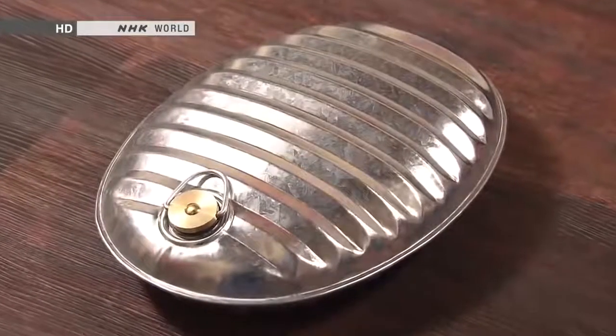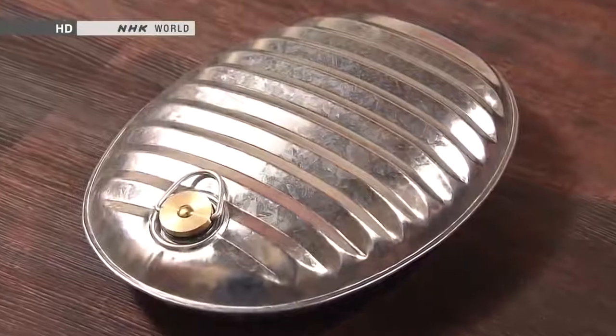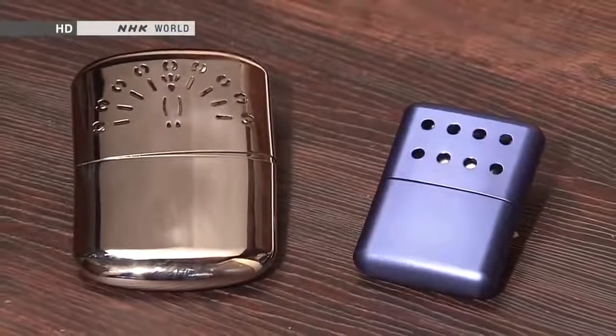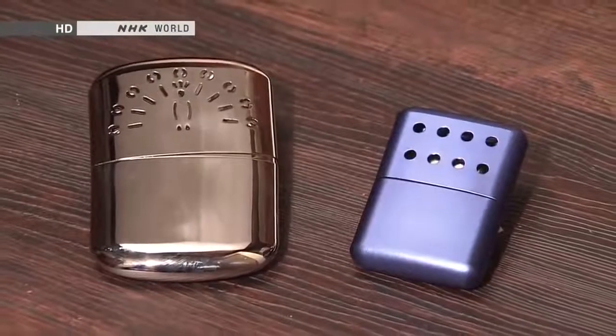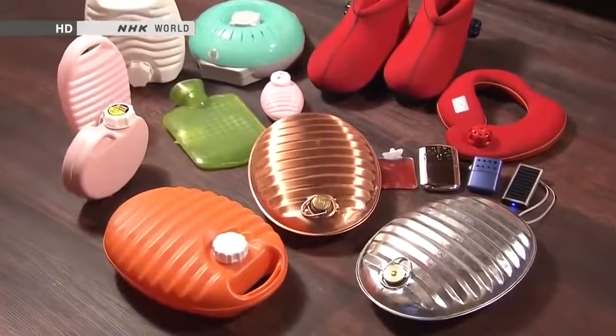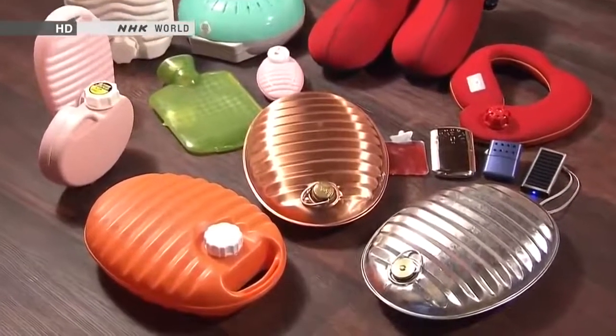Hot water bottles first came to Japan from China in the 16th century. The first pocket warmers are thought to have been devised in Japan as far back as the 12th century. Over the ages, these devices have evolved into many forms for many uses.